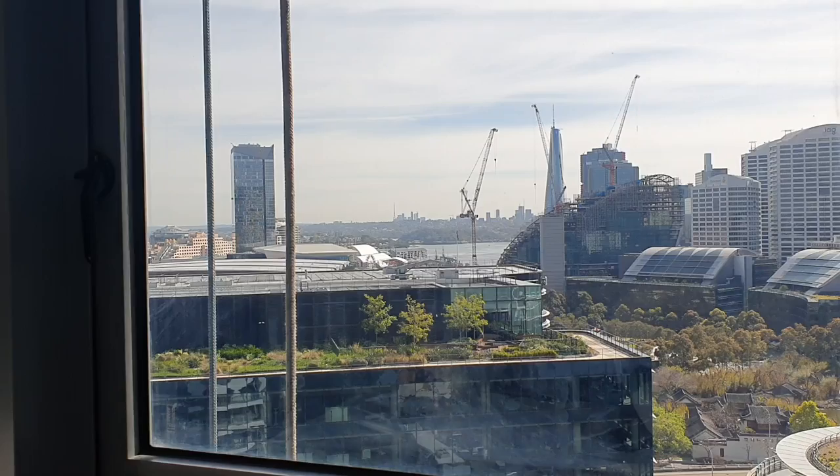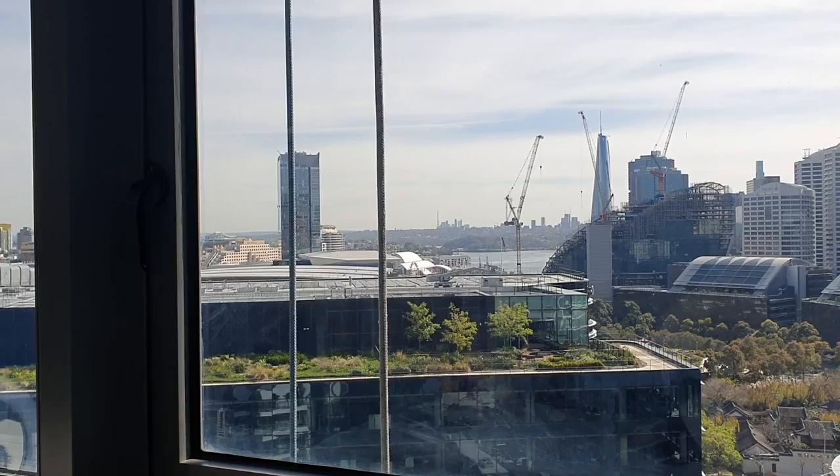We're going to be doing a first impression, try-on and review of all the items. As always, everything mentioned will be in the description down below, so check that out. Here is our package. I don't know if you guys can see, but there's these two ropes dangling outside my window because my window is getting cleaned today. It's been so long, but now it's nice and clear and clean.